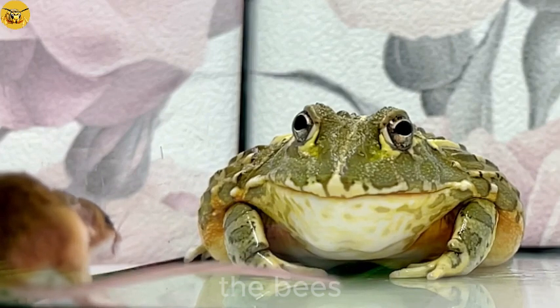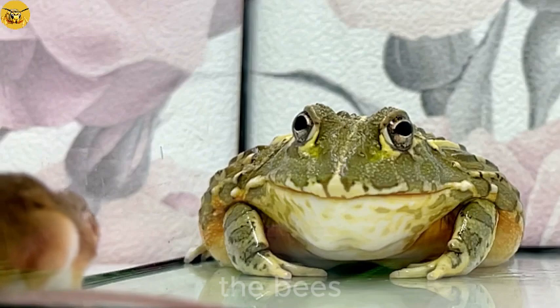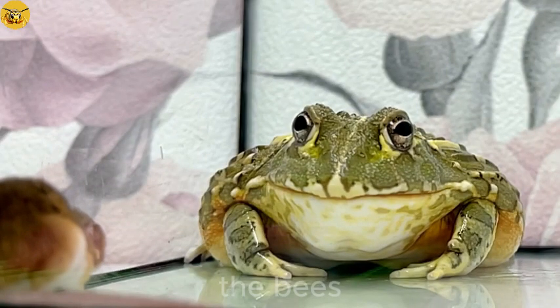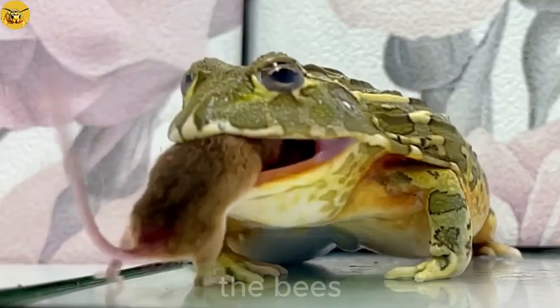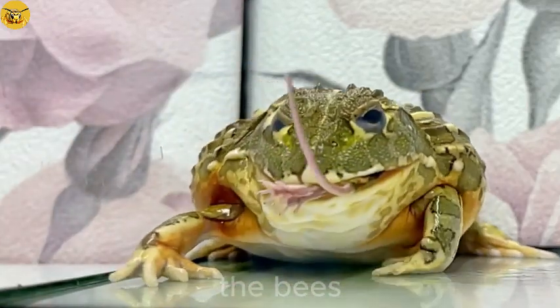With a long tongue like a string that sticks to anything like glue, confusing the prey. I'm scared to look at it because it's like a tentacle sucking it into a cave. I'm scared of that so much.